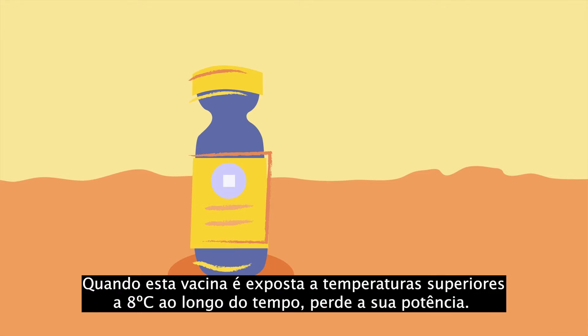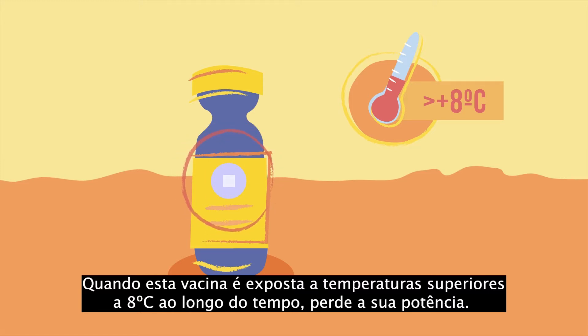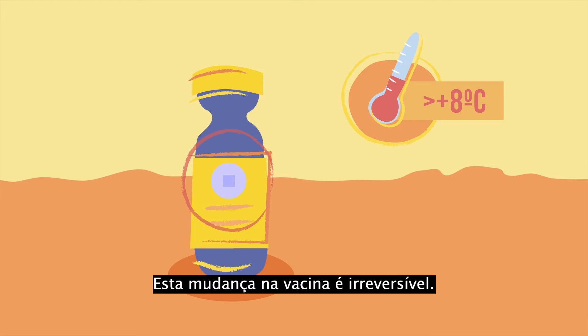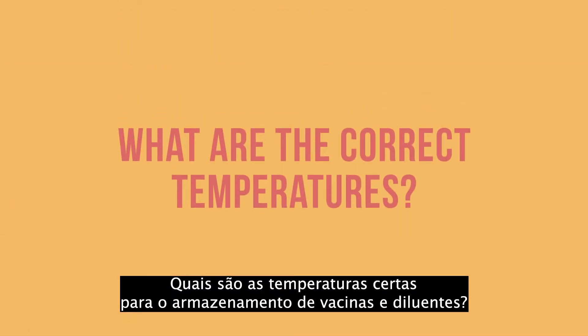When this vaccine is exposed to temperatures above 8 degrees Celsius over time, it loses its potency. That means it becomes less effective at protecting a child from polio. This change in the vaccine is irreversible.